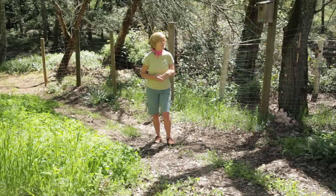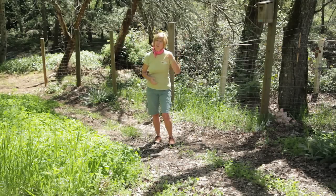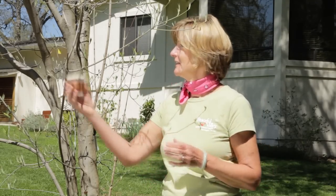Try to situate your birdhouse with the opening facing either a north or an eastern exposure, but not west or south because it gets too hot and that could kill the nestlings. In the early spring, hang out little baskets of string or wool or even pet fur. The birds will gather that and use it to make their nests — it's really fun to watch.